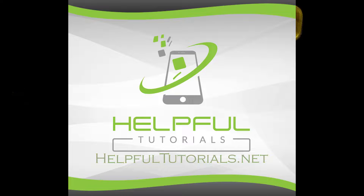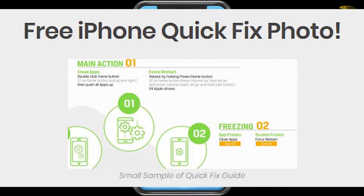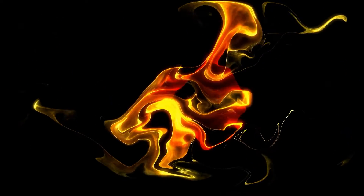I'm Kevin from HelpfulTutorials.net. If you haven't checked it out, I have a free troubleshooting fix guide there. Check it out — it's completely free. Just go to HelpfulTutorials.net and you'll be able to get it right away.